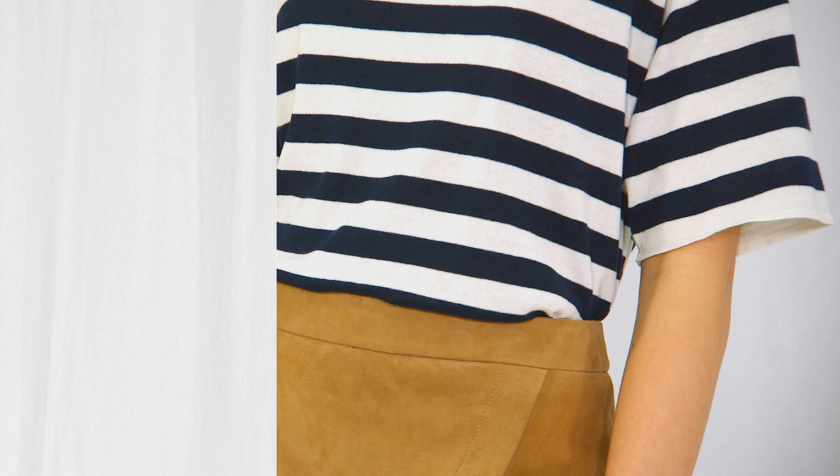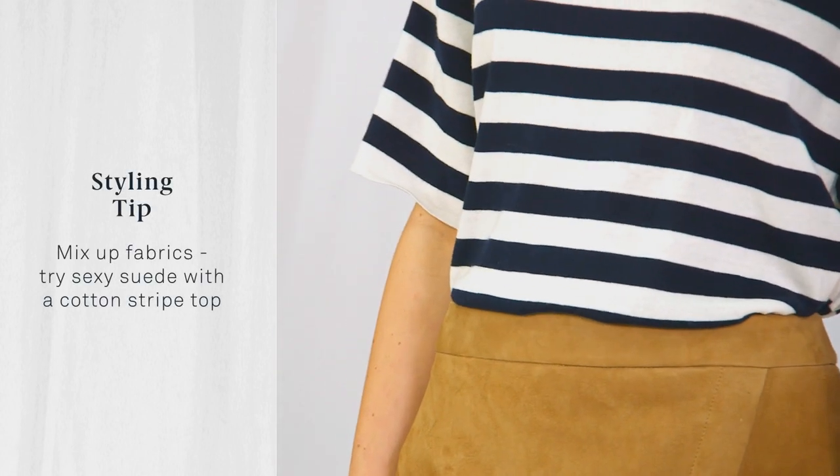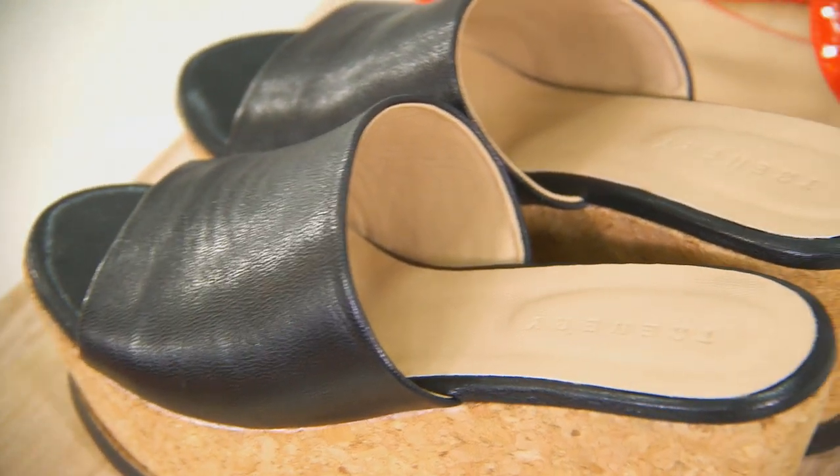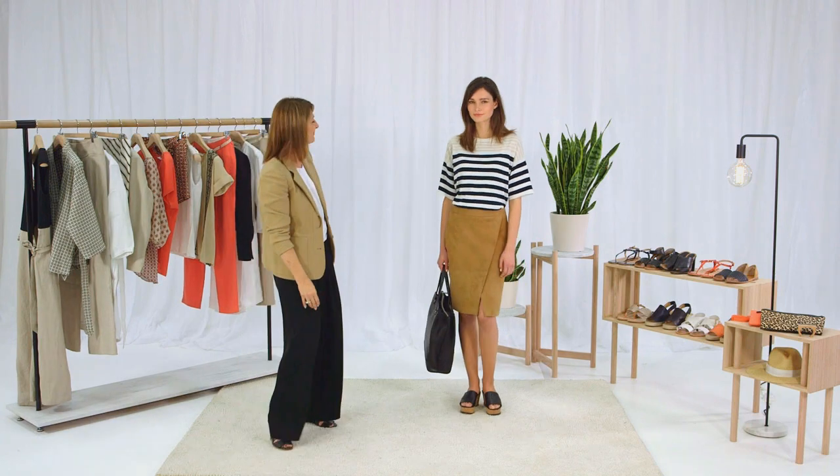Let's look at a more relaxed way to wear this suede skirt. Grab a striped knit tee and don't forget to tuck it in. For shoes, platform slides work like a dream.